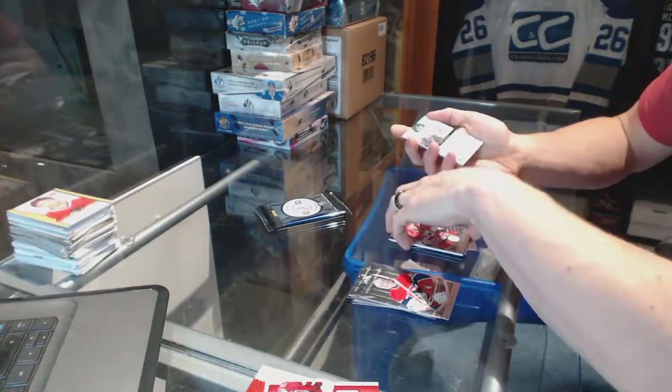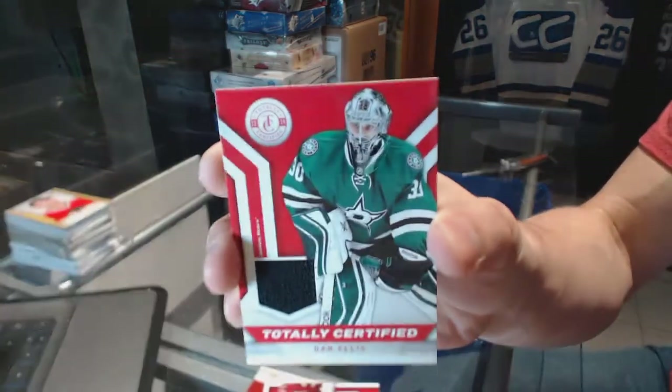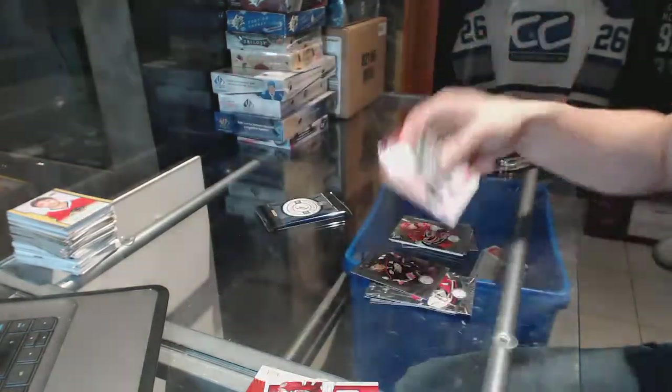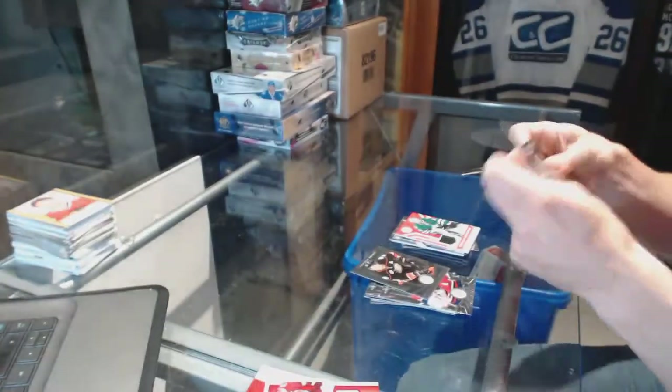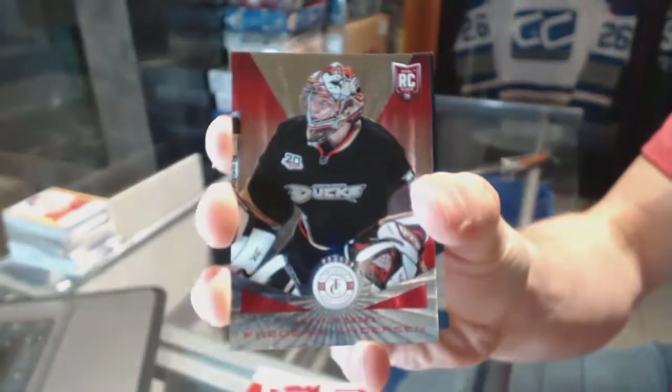Rookie for the Hurricanes, Jared Stahl. And a jersey for the Dallas Stars, Dan Ellis. We've got a platinum red rookie numbered to 100 for the Anaheim Ducks, Frederick Anderson.